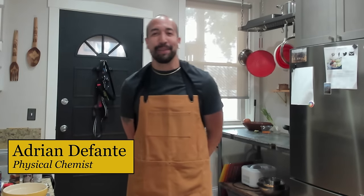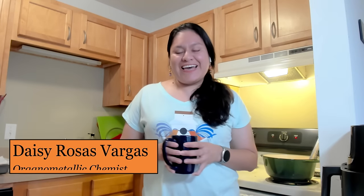I'm Julie Pollock and I am Associate Professor of Chemistry at the University of Richmond. Hi, my name is Adrian, I'm a physical chemist and I work for a medical device company. Hi, I'm Daisy Vargas, I am an organic chemist and currently a science educator and communicator. This is actually my very first time deep frying anything!